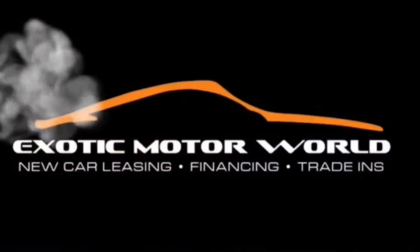And remember guys: if you didn't get it at Exotic, you paid too much.